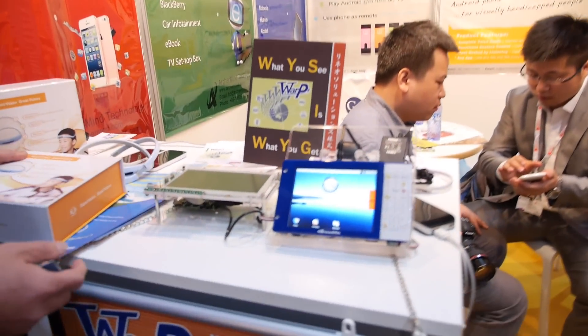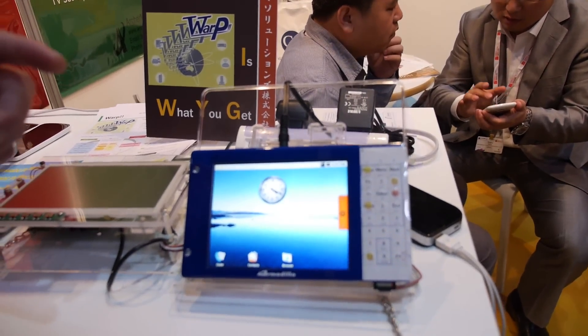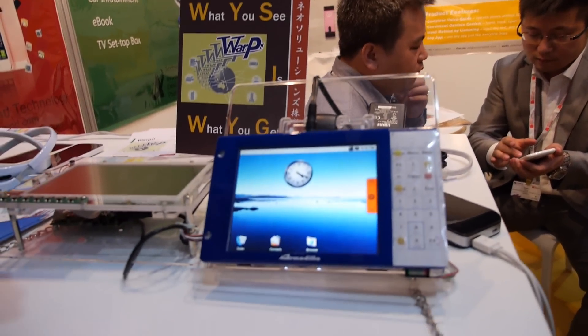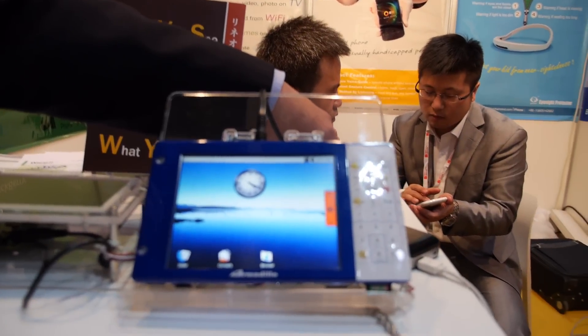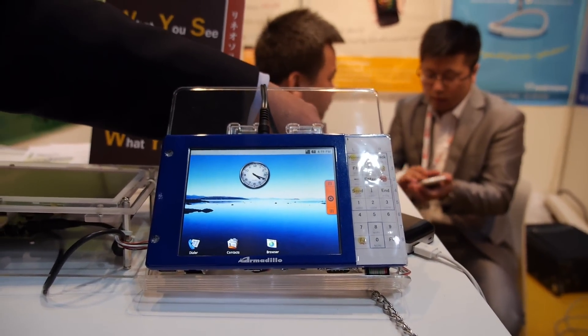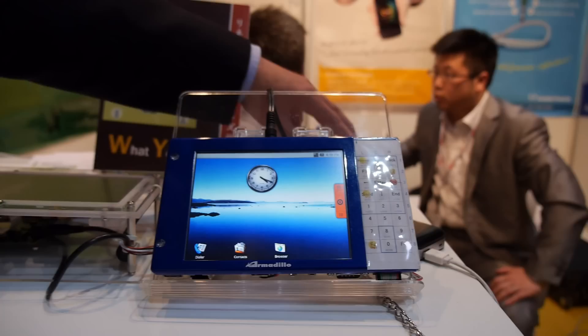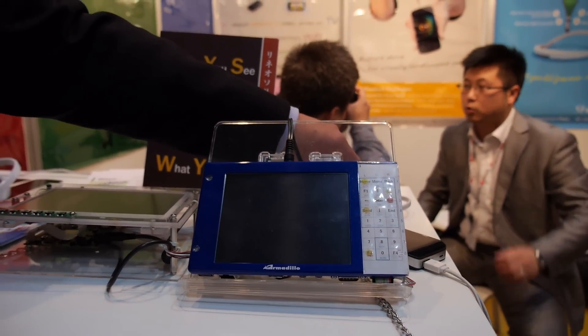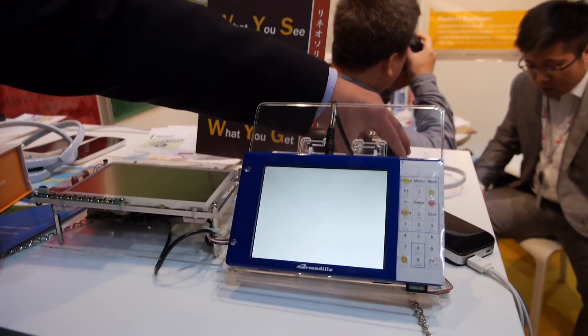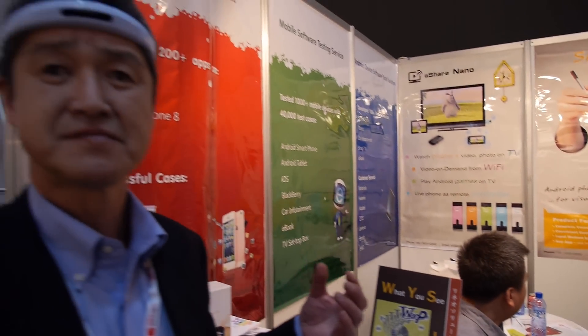This is the Linux Quick Boot Solution. Linux and Android devices normally need about 30 seconds to boot up. This is a software solution — if you install it, the system comes up within one second after being turned off and back on. It's provided by our Japanese partner company.